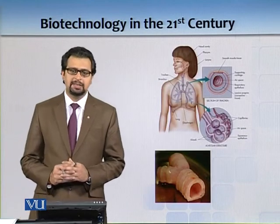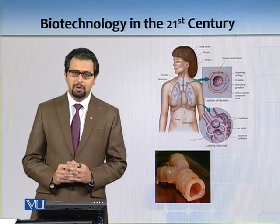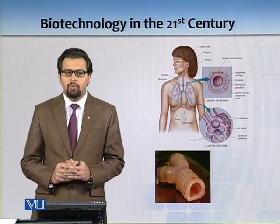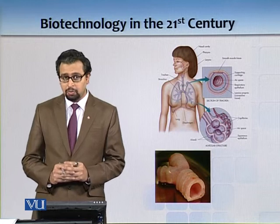But can you take a trachea from another person and implant it? Probably not. Because your body would reject another person's trachea — it has to come from your own body, otherwise there will be an immune rejection. So what to do about it?